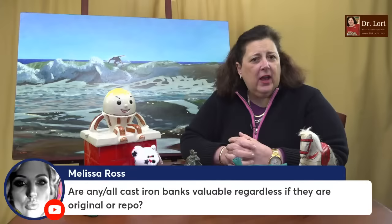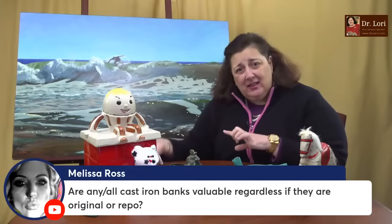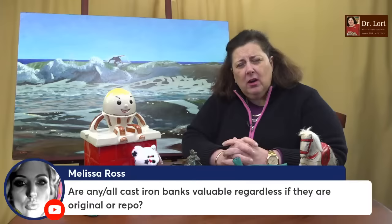Are all cast iron banks valuable regardless of whether they're original or reproduction? Cast iron banks — whether plain cast iron or mechanical banks made of cast iron — can be extremely valuable. The reproduction ones are sometimes called 'World of Knowledge' and are marked right on the bottom. They were made in the 1950s and are not as valuable as the early 20th century or late 1800s versions. But even the reproduction ones have a market — they don't have the same level of value as the antique pieces, but cast iron banks have been a long-standing collectible and lots of people like them.